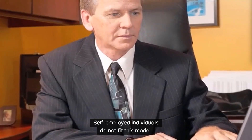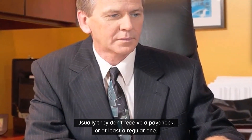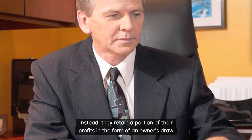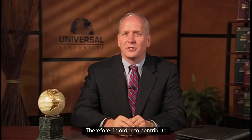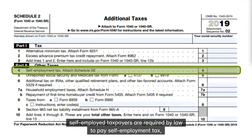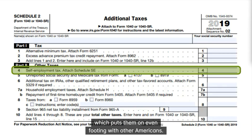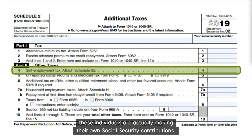Self-employed individuals do not fit this model. Usually they don't receive a paycheck, or at least a regular one. Instead, they retain a portion of their profits in the form of an owner's draw, for which the usual withholding requirements do not apply. Therefore, in order to contribute to Social Security and Medicare funds on their own behalf, self-employed taxpayers are required by law to pay self-employment tax, which puts them on even footing with other Americans. By paying self-employment tax, these individuals are actually making their own Social Security contributions.